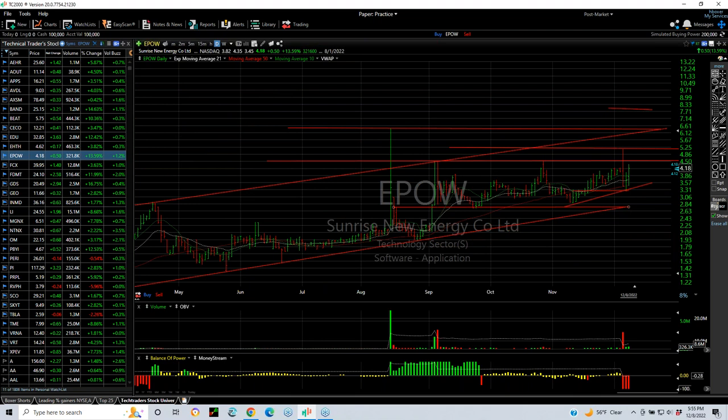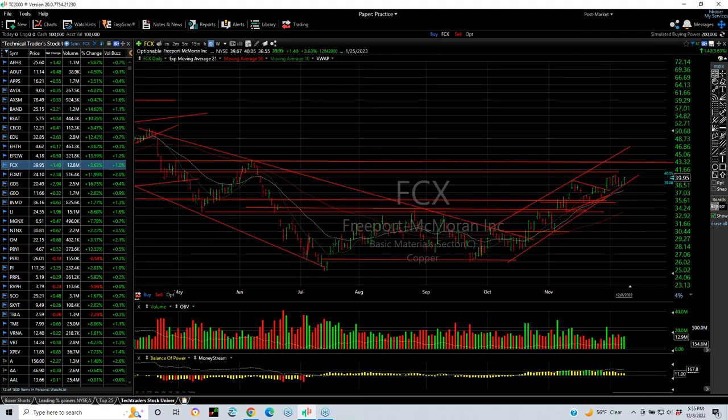EPOW — two days in a row backing off the trend line in support. I think this is about to make a big move. I'm looking for a run to about six, then seven and three-quarters to eight. It's a personal position. FCX broke out and we put a swing on it. It popped, pulled back, wedged, broke out again, and now it's wedging again. It looks to me like 43 is your target.